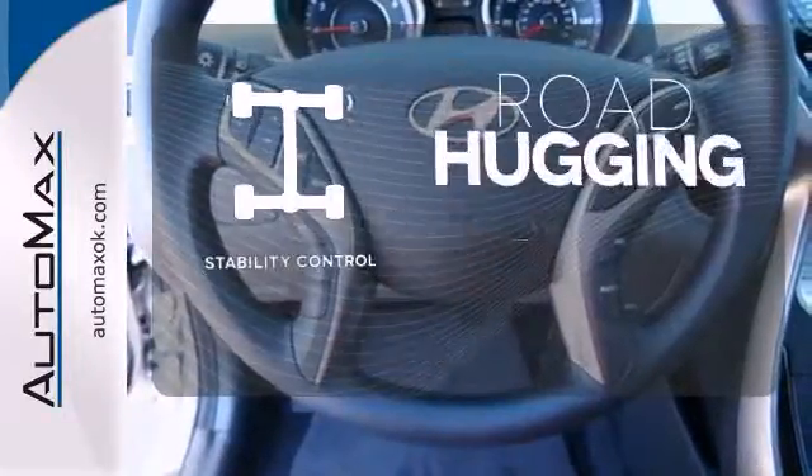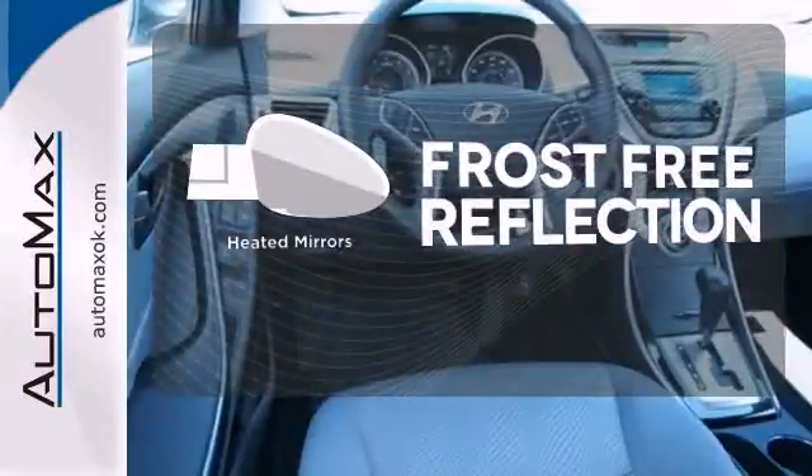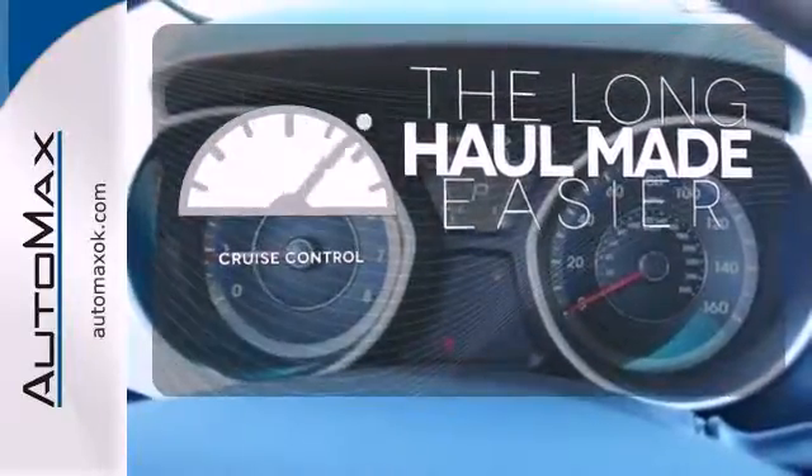Stability control helps you stay on track when your vehicle begins to skid. Say goodbye to the frost and never leave your car with the heated mirrors. With cruise control, you can maintain a consistent speed on those long road trips.